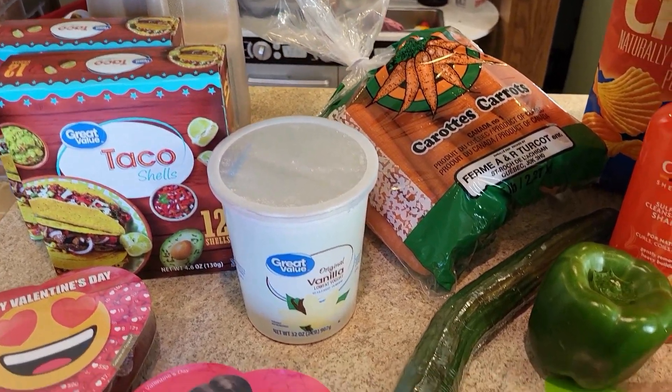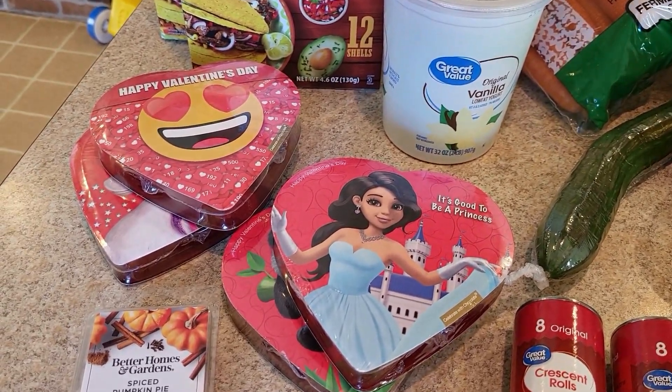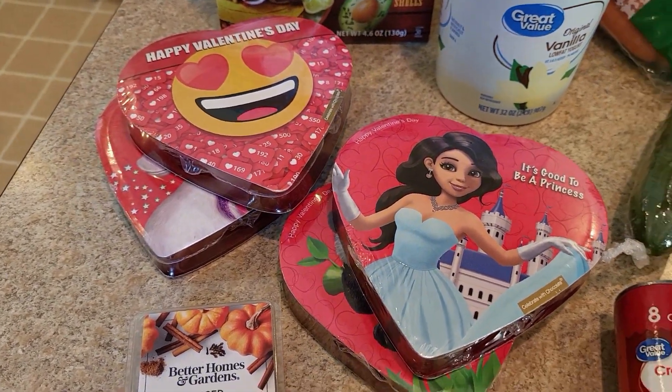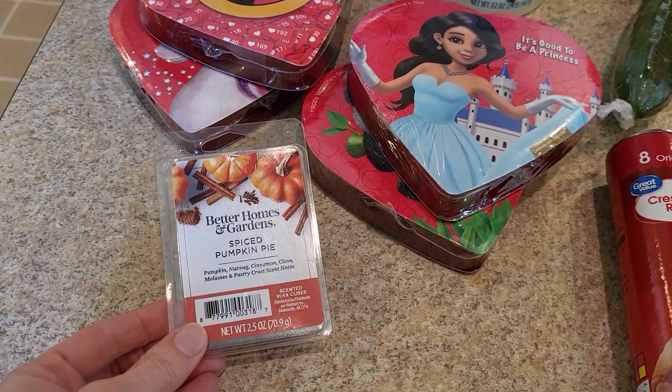I grabbed three pounds of carrots, a cucumber, a pepper, and some yogurt. While we were there, Valentine's candies were out so my daughter Lily helped me pick out one for each of the kids' boxes — those are up to $1.24 this year. They had tons of clearance and one of the things we grabbed was a wax melt for $1.50.